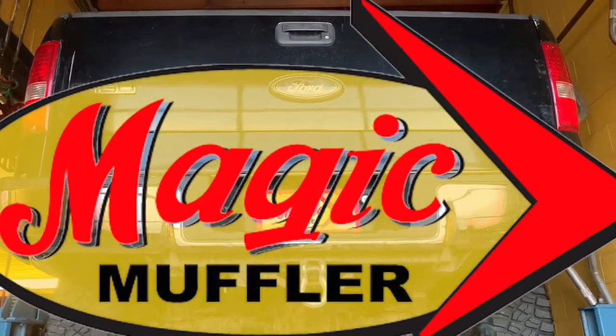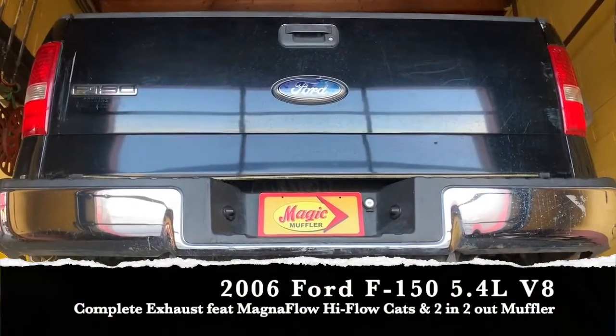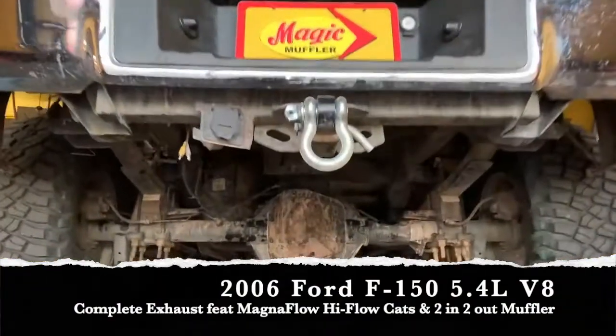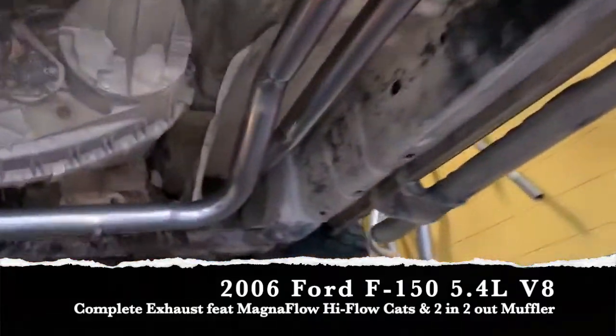Hey guys, Mike here from Magic with another video and another vehicle. Today we got ourselves a 2006 Ford F-150, and man did we do some work on this thing. We actually started up here in the front.